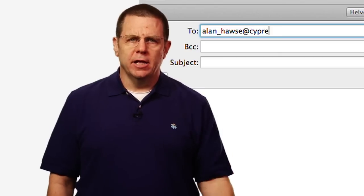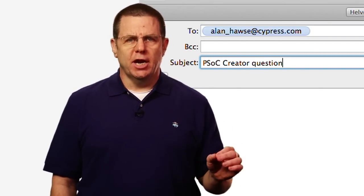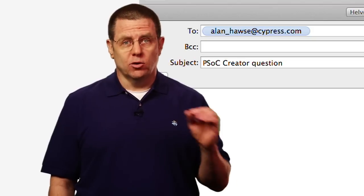As always, you're welcome to email me at alan_hawes@cypress.com with your comments, suggestions, criticisms, and questions.